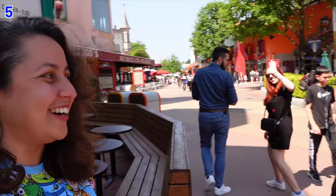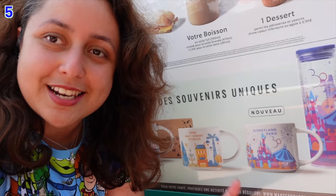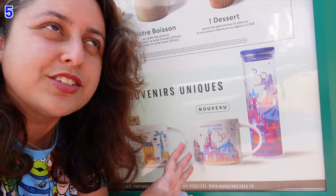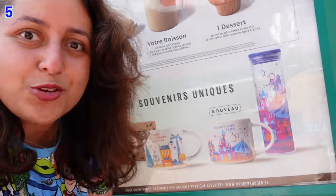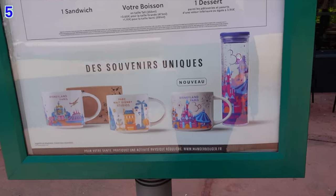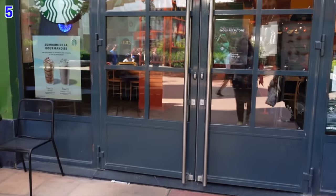The next unique item is at Starbucks — a new 30th anniversary mug. These are the 'You Are Here' location mugs that Starbucks tends to bring out almost everywhere, and the new one features iridescent purple hues matching the 30th anniversary theming. There's a Starbucks in Disney Village and two at the hotels — Disney's Hotel Cheyenne and Santa Fe. At the time of filming in May 2022 the mug was sold out, but the tumbler is still available.